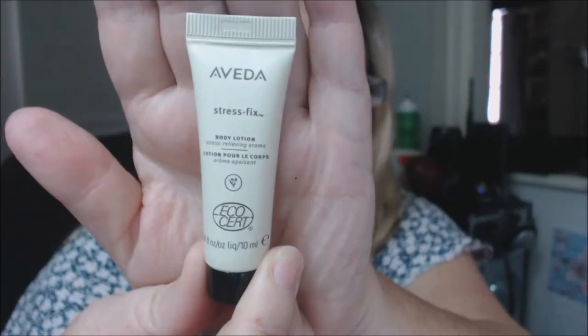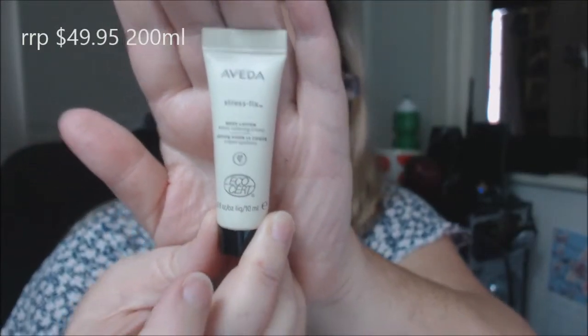I also got an Avita product — Stress Fix — it's a body lotion. To save time I'm just going to put the prices below. I'll leave the best till last because I did get one really nice product — all these products are nice, but one stood out.